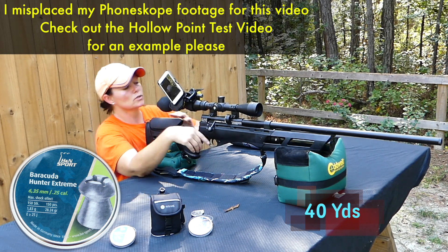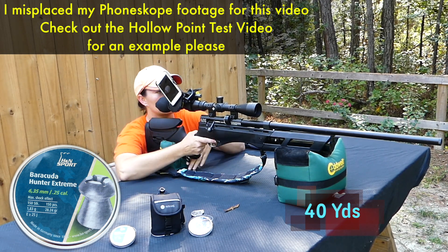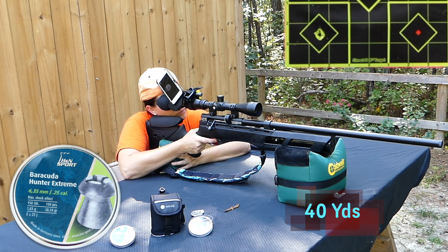If you guys remember right, the Barracuda Hunters won out over the hollow points, so I'm expecting a lot from these.